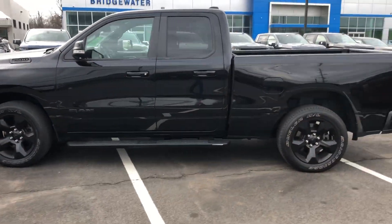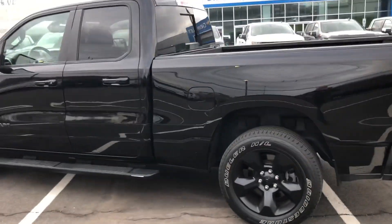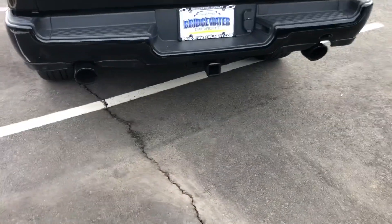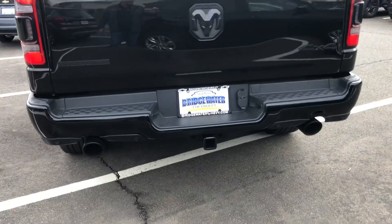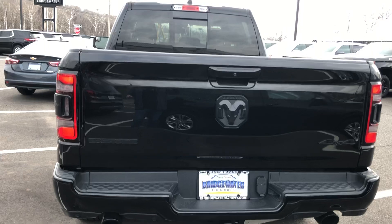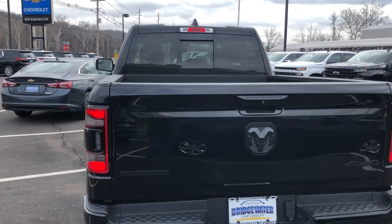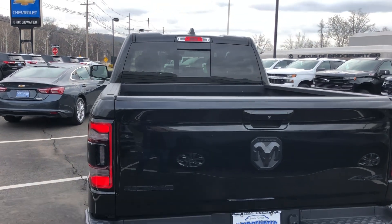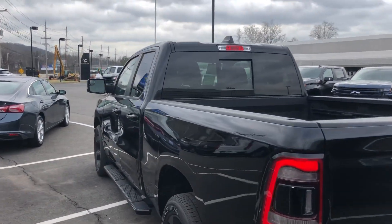Hopefully that makes you happy. If the look doesn't do it, maybe the sound will. That's a nice sounding truck, man. All right, hope to hear from you soon. Once again, Harry at Bridgewater, 732-667-8732. Talk to you soon.